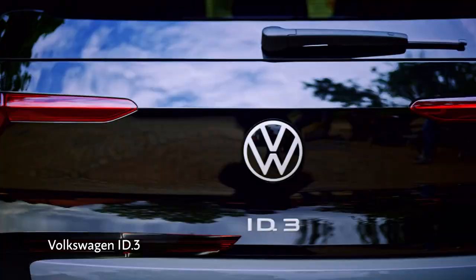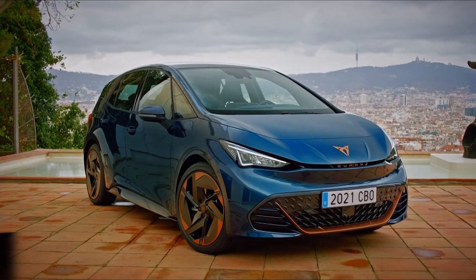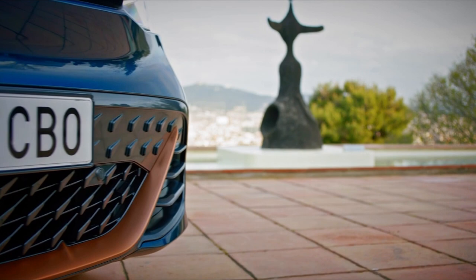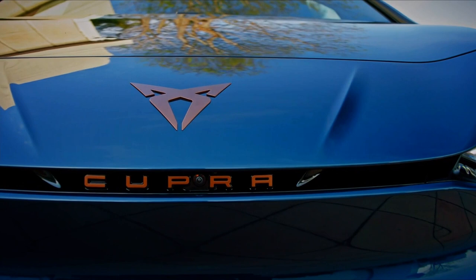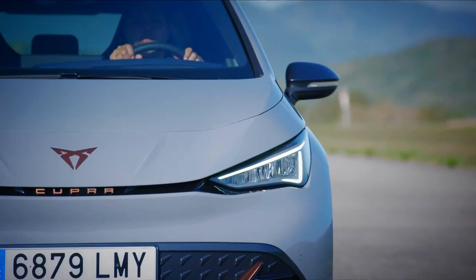Well, the short answer is no. At least not one with a Seat badge on the front. This is the Cupra Born, the first EV from Seat's offshoot sub-brand. Now the third model in Cupra's line-up, the Born shares its MEB platform with the ID.3. And as such, it shares the same batteries and motors, with the entry-level model producing 148 brake horsepower from a 45 kilowatt-hour battery.